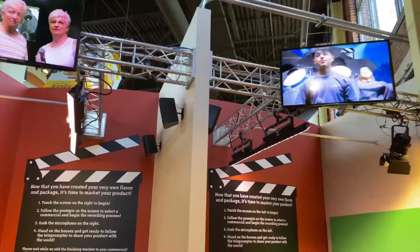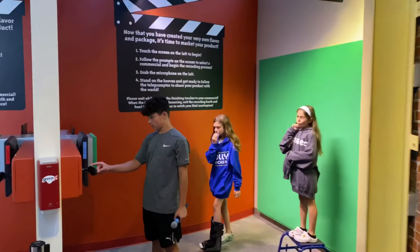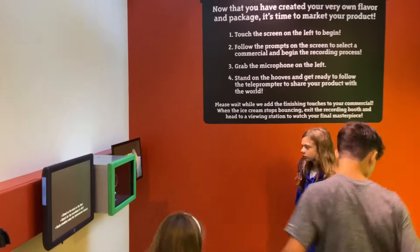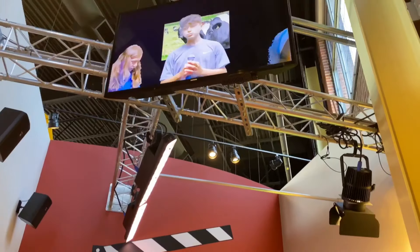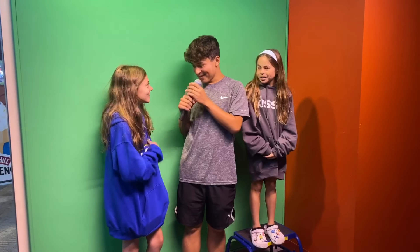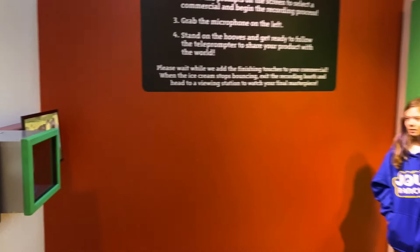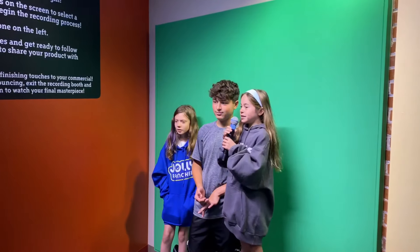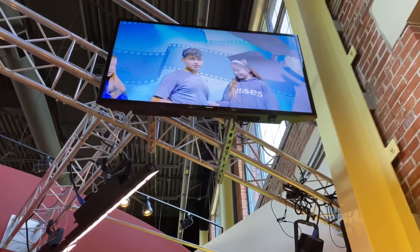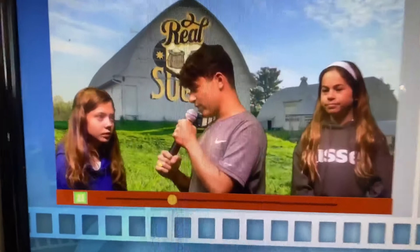Next, we come into the last room where you create your own commercial. They have two green screen stations where you can create a commercial for the ice cream and packaging you already designed. A touch screen shows you a script you can follow, or you can go off script and say whatever you want. Audiences can view on a screen how it looks in real time. Once you're done, you can download that video using your code and keep it for yourself.